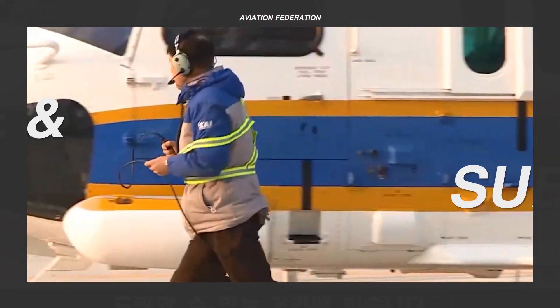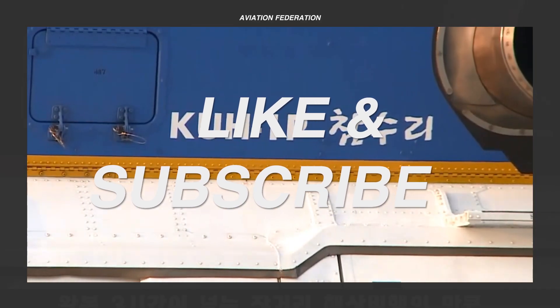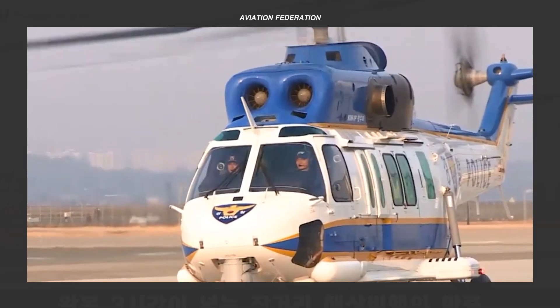Before moving on to the number one spot, please remember to leave a thumbs up and comment down below — it only takes a few seconds and it really helps to grow our community.